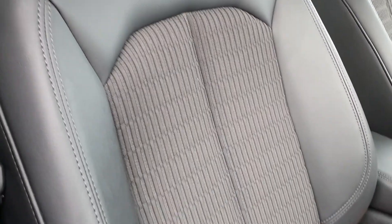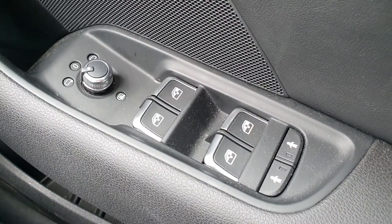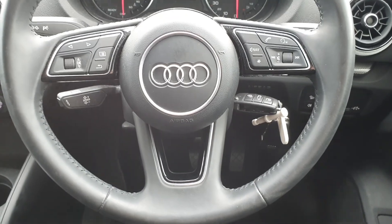You have half cloth half leather interior throughout, electric mirrors, windows and child locks for the rear, automatic lights and wipers, and here you have your three spoke multifunction steering wheel with cruise control as standard.